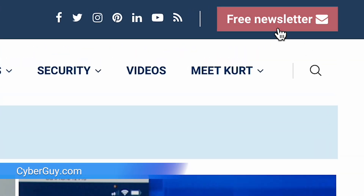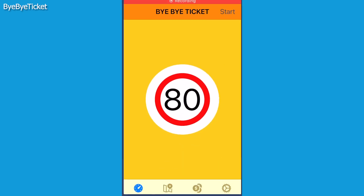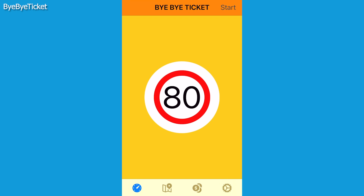It's an app anyone can download that could get you out of a speeding ticket. I'm Kurt the Cyber Guy — follow me at cyberguy.com, where you can sign up for my newsletter. It is called the Bye Bye Ticket app and can work on both iPhone and Apple Watch.